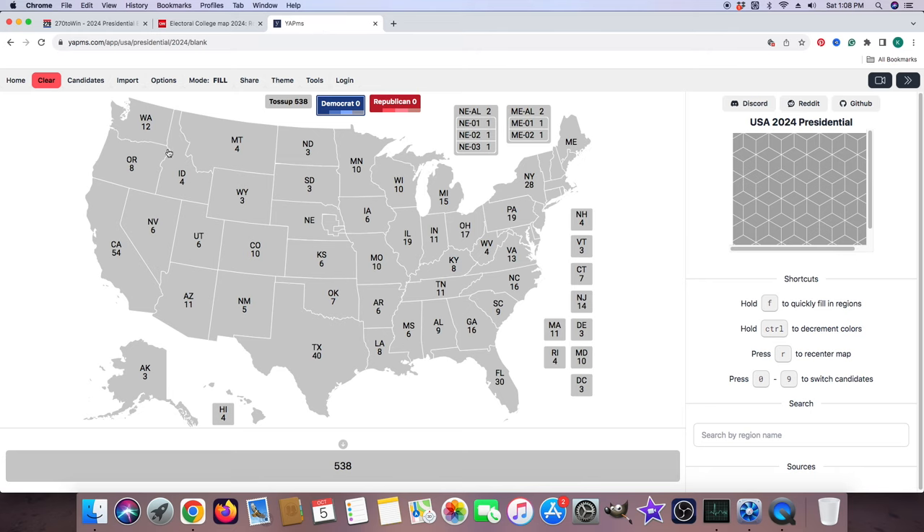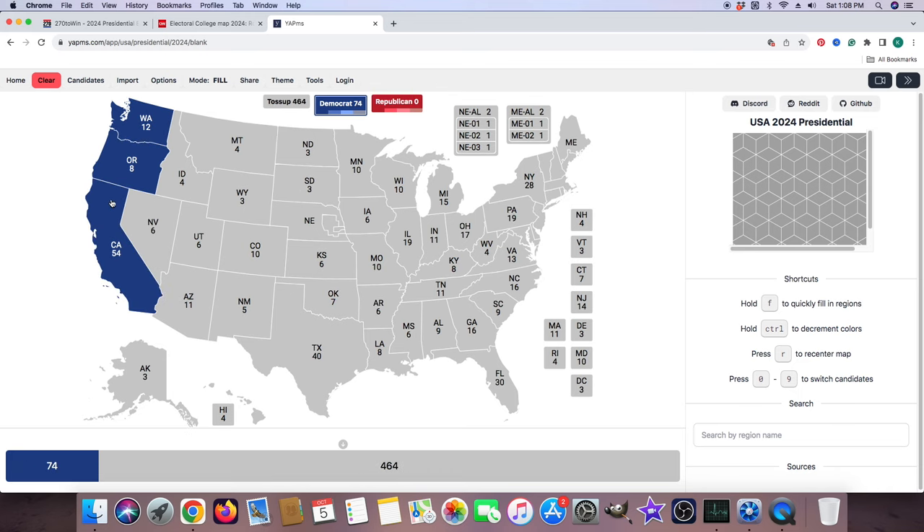We are going to do the CNN map for the 2024 electoral race for presidency. Washington State with 12 electoral votes is blue for Kamala Harris. Oregon with 8 electoral votes is blue for Kamala Harris. California with 54 electoral votes is blue for Kamala Harris. Alaska with 3 electoral votes is red for Donald J. Trump. Hawaii with 4 electoral votes is blue for Kamala Harris.